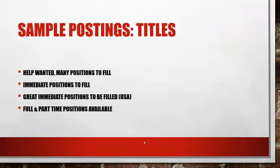Here are some sample titles. If you have 40 ads up in a month, you want to make sure you have 40 different titles. Here are examples: 'Help Wanted, Many Positions to Fill,' 'Immediate Positions to Fill,' 'Great Immediate Positions to Be Filled — USA,' 'Full and Part-Time Positions Available,' 'New Openings in Your Area,' 'Need You for Small Job Now.' Just come up with 40 different titles — make sure they're generic and don't tell anything other than that there's something open for somebody.